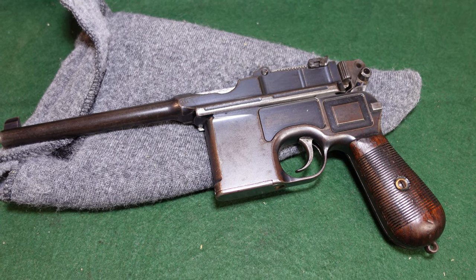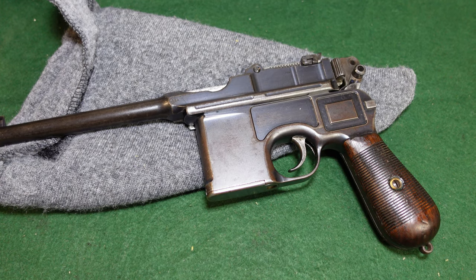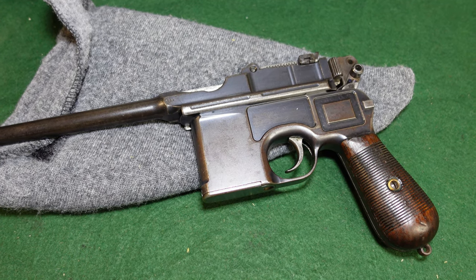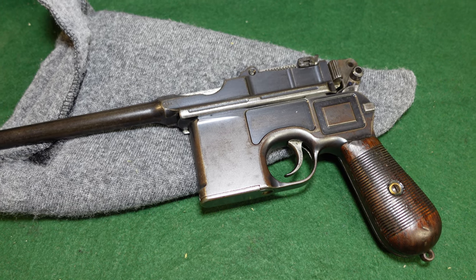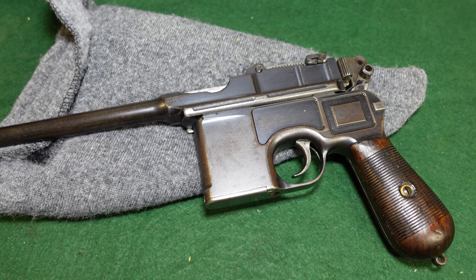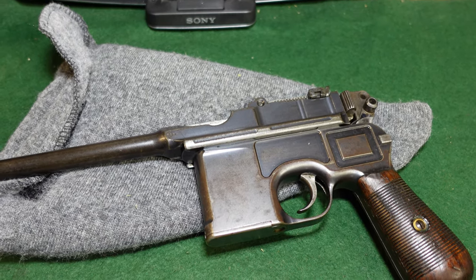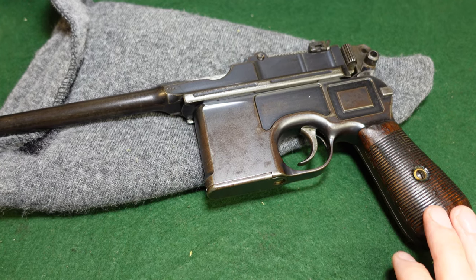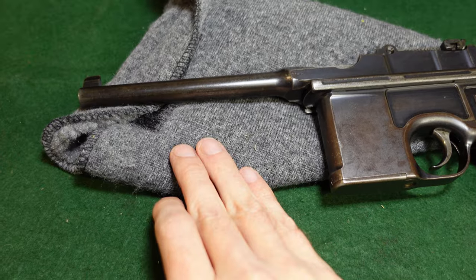Hey guys, welcome to another video from Historic Militaria. Today we're going to be looking at a Mauser in 9mm export — still a relatively early production variant. This is sort of when Mauser was making them sporadically. They started making these right around the 50,000 serial number range, and this one is in the 70,000 serial number range.